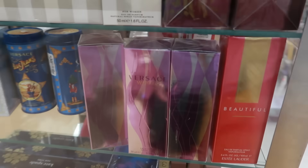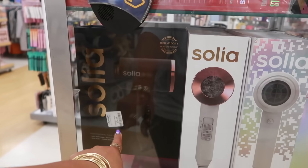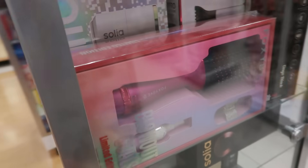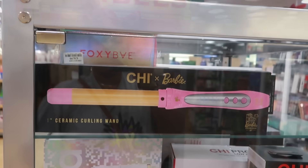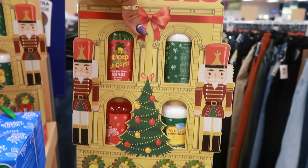I wonder what it smelled like though — 70 dollars. Versace Woman in the Blue Jeans. All the blow dryers are locked up, this one is 35. And there's a collab with Barbie — what set is this? Gimbal store bath and body gift set, that's cute, 13 dollars.